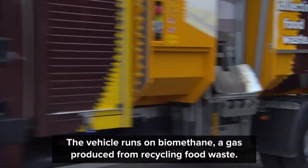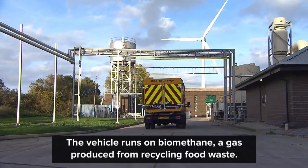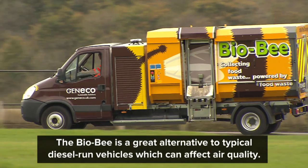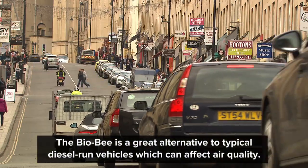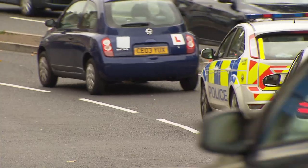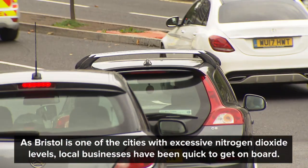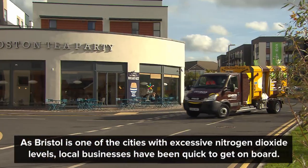It runs on biomethane, a gas produced from recycling food waste. The Biobee is a great alternative to typical diesel-run vehicles which can affect air quality. With Bristol among many places in the UK that exceed air quality limits for nitrogen dioxide, you can see why local businesses have got on board.